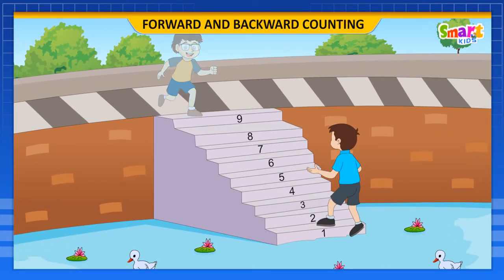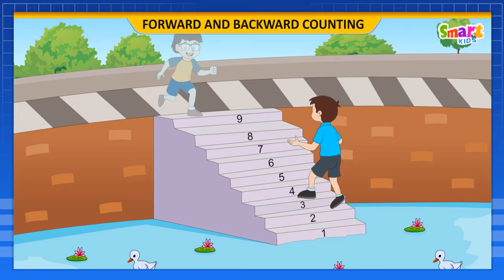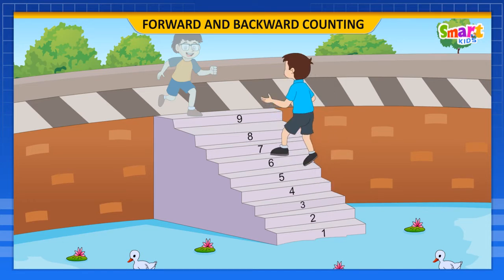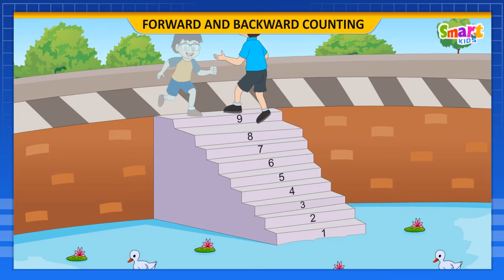Rahul reads the numbers as 1, 2, 3, 4, 5, 6, 7, 8, and 9.